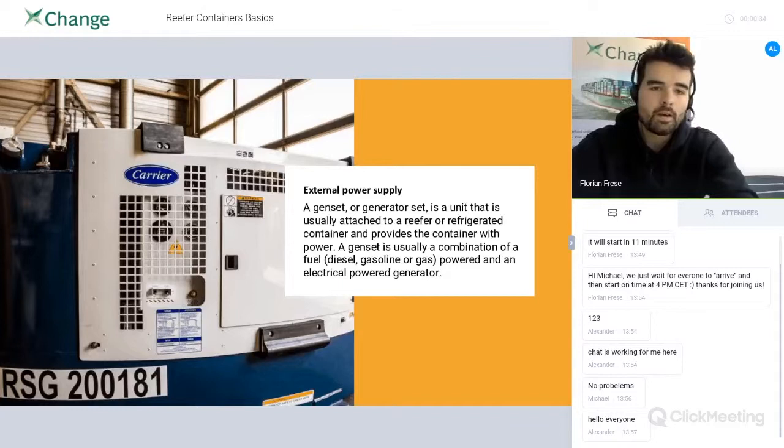Reefers have a specific genset or generator that works with fuel or electrical power and is used for truck transport. They can attach such a genset when moving a reefer container via truck.